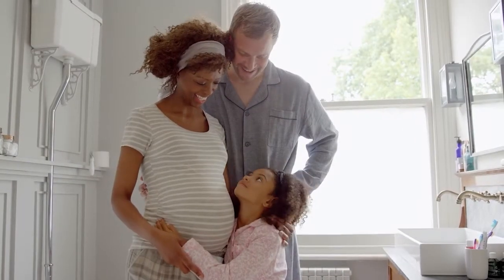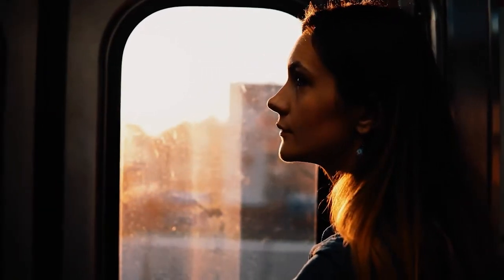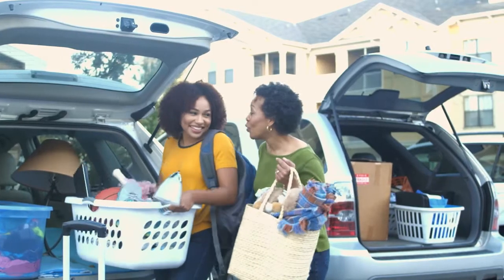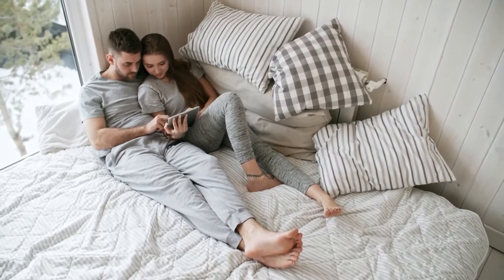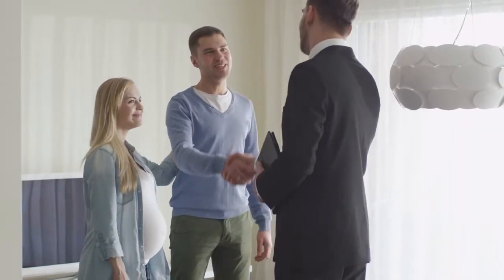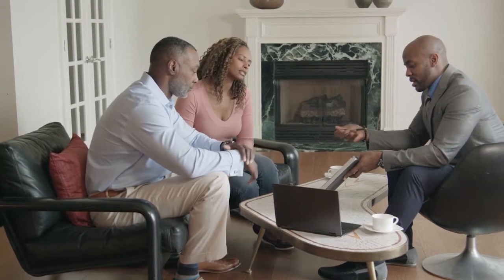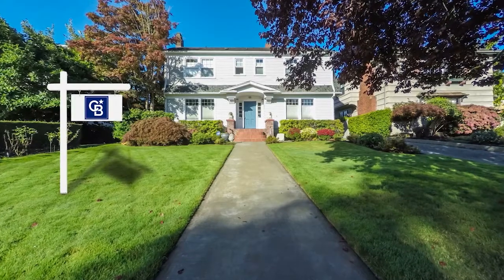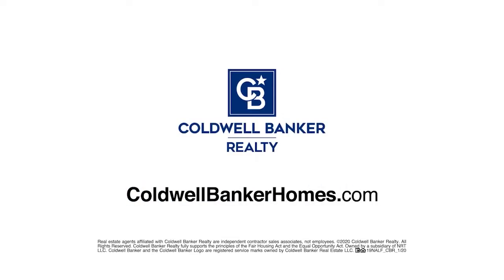When baby makes four and you're in a two-bedroom, the new job comes with a much longer commute, or the last little bird has finally left the nest — you've got moving on the mind, but is it worth it? Ask Coldwell Banker. Your Coldwell Banker agent can provide you with a free market analysis, showing you the value of your home in today's market, so you can make the right decision and start moving forward. Visit coldwellbankerhomes.com today to find an agent and get started.